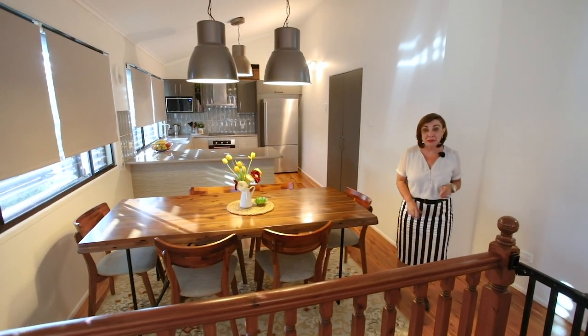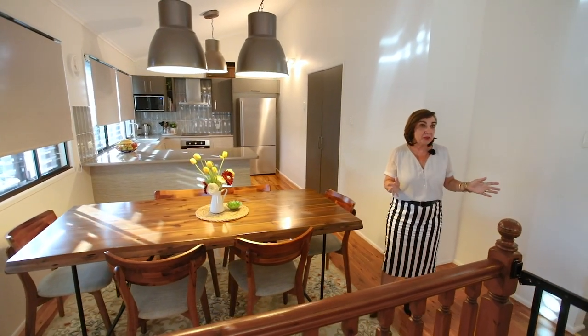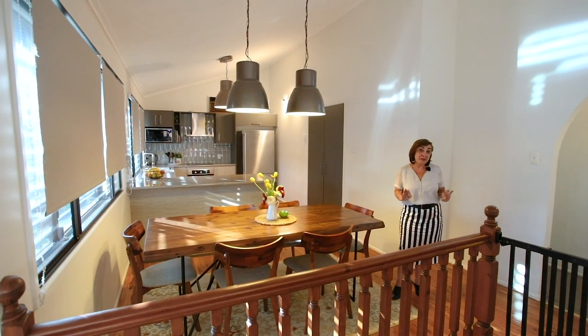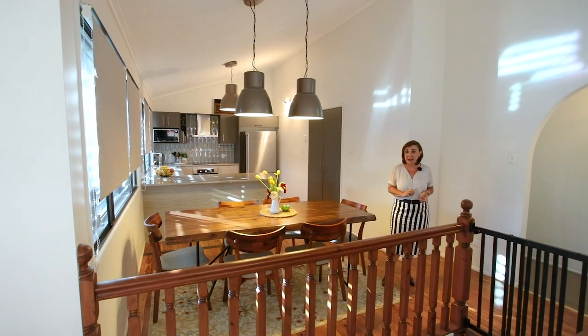Welcome to 55 Old Northern Road at Everton Park. High ceilings, polished floors, beautiful stunning modern kitchen, double glazing — your perfect home. And all you have to do is just walk across the road to Everton Park Primary School.